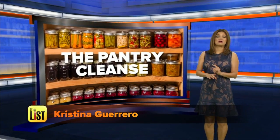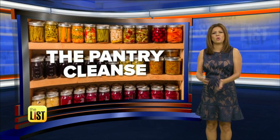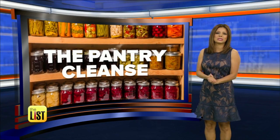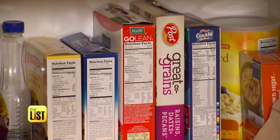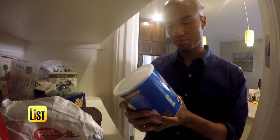Cooking is all about ingredients, and you could be using some that are way past their prime. That economy-sized jug of cooking oil, those spices that have been in the pantry for 10 years — they've got to go. Jared Cotter is putting the pantry cleanse on the to-do list. Celebrity nutritionist Alexandra Catalano says some staple pantry items could be hurting you, so she's cleaning out the pantry.